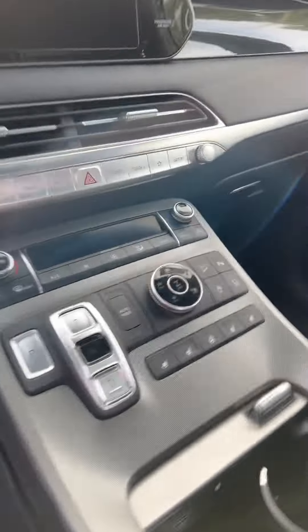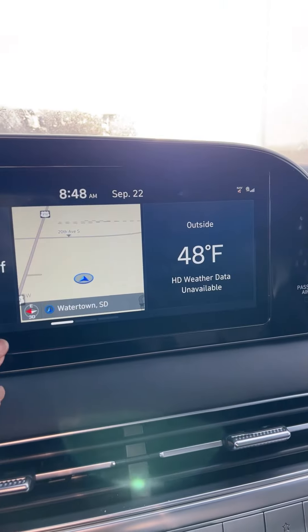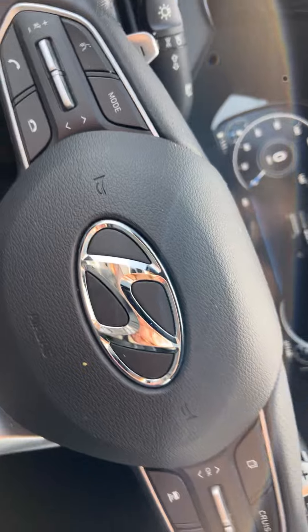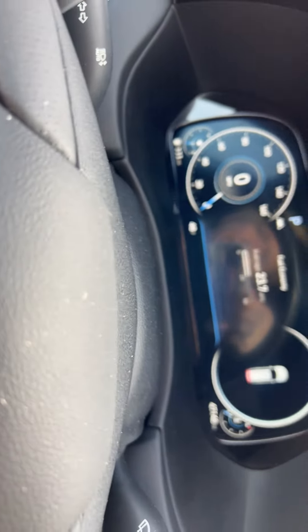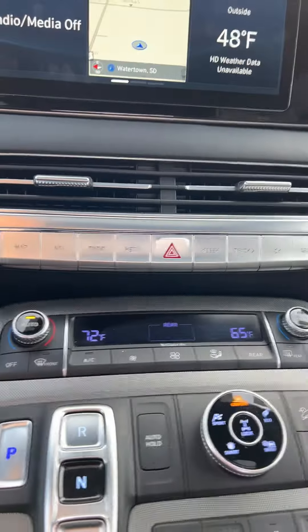Nice cup holders there. Let's start it up — oh, it even greets you, that's so cute. 47,000 miles. There's your big touchscreen, navigation, heated and ventilated seats up front, heated steering wheel, and steering wheel controls for hands-free Bluetooth, Apple CarPlay, and Android Auto. You've also got blind spot monitoring and lane assist, so you have all the safety features as well for the 2020.